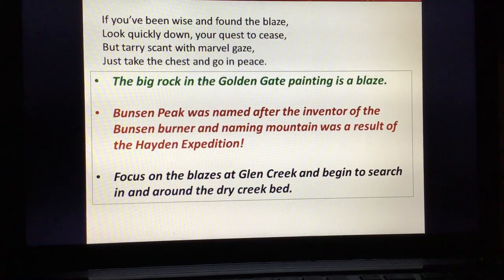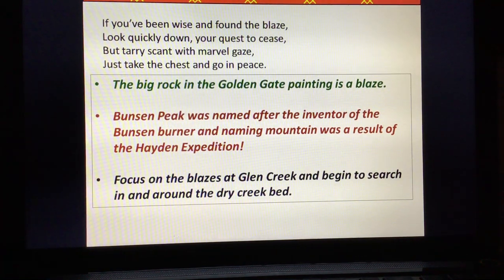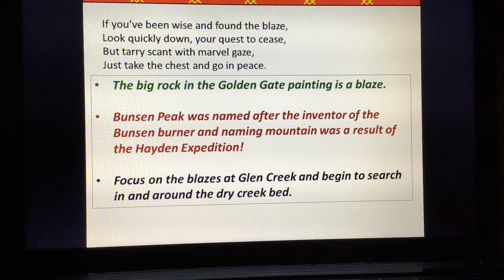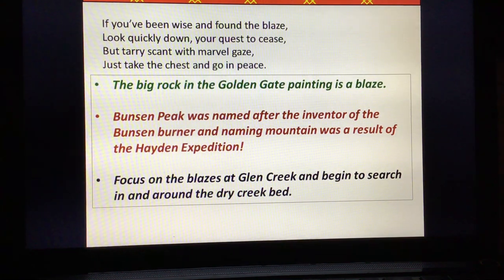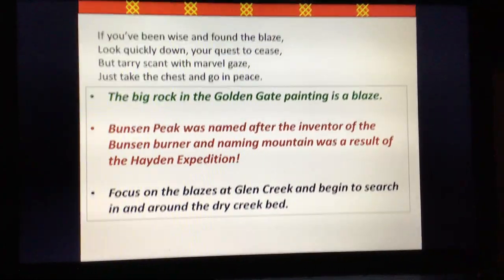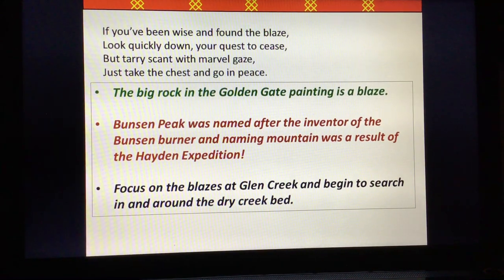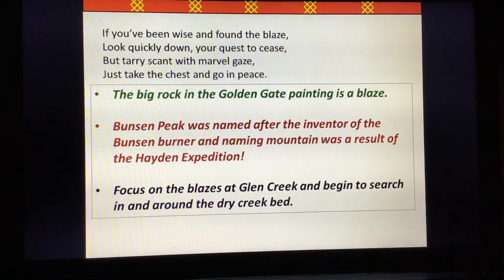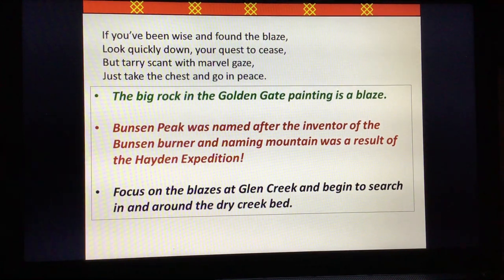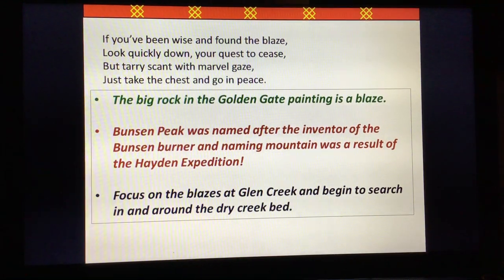'If you've been wise and found the blaze, look quickly down your quest to cease. Tarry scant with marble gaze, just take the chest and go in peace.' So what's the blaze? The big rock in the Golden Gate painting is a blaze — take a hard look at that. Additionally, Bunsen Peak is the mountain on one side of Golden Gate Canyon. It's named after the inventor of the Bunsen burner, and it was also named as a result of the Hayden expedition which Thomas Moran was on. Focus on the blazes at Glen Creek and begin to search in and around the dry creek bed.